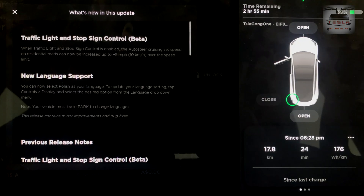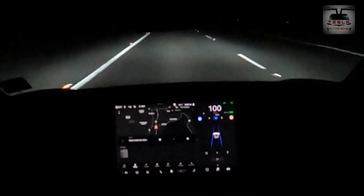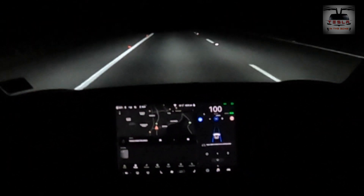So what do you get with 2020.28.5? There's a small improvement in the traffic light and stop sign control. Now you can go 10 kilometers per hour over the speed limit, that is about five miles over the speed limit. Otherwise there's language support but that's about all. In this video I've done an extended testing of the traffic light and stop sign control on Wollongong roads. Let's see how this goes.